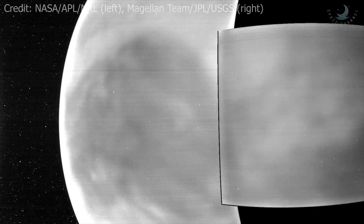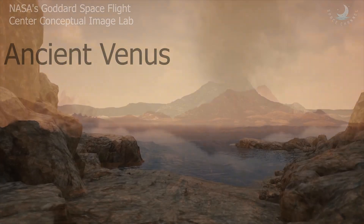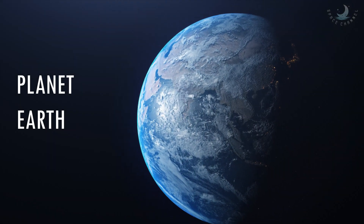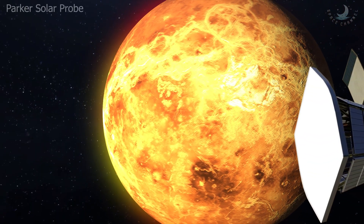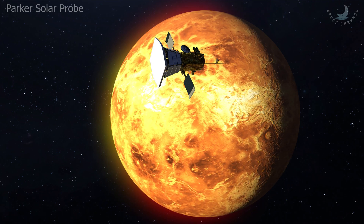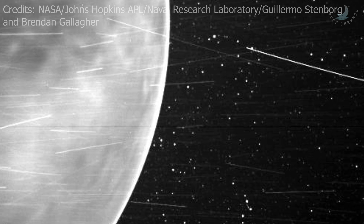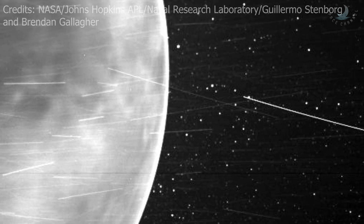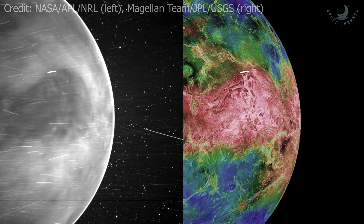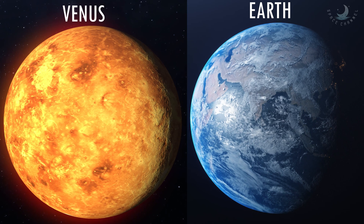Such images of Venus — often called Earth's twin — can help scientists learn more about its surface geology, what minerals might be present, and the planet's evolution. When flying past Venus in July 2020, Parker Solar Probe's WISPR instrument — short for Wide-field Imager for Parker Solar Probe — detected a bright rim around the edge of the planet, which may be night glow: light emitted by oxygen atoms high in the atmosphere that recombine into molecules on the night side. The prominent dark feature in the center of the image is Aphrodite Terra, the largest highland region on the Venusian surface.